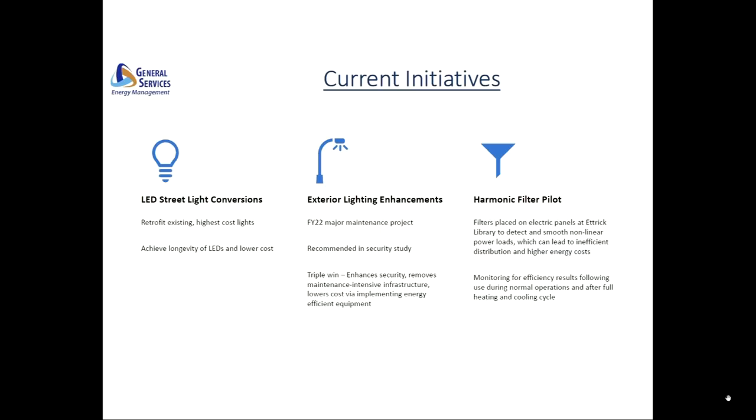At Mr. Winslow's suggestion, we're also evaluating harmonic filters through a program at the Ettrick Library. These devices help to mitigate the negative impact of abnormal power loads, which can lead to inefficient distribution and ultimately increase energy costs. Now that this building is back to mostly normal operations, we'll be able to fully evaluate the effectiveness there with normal power loads and report back on the overall benefits.